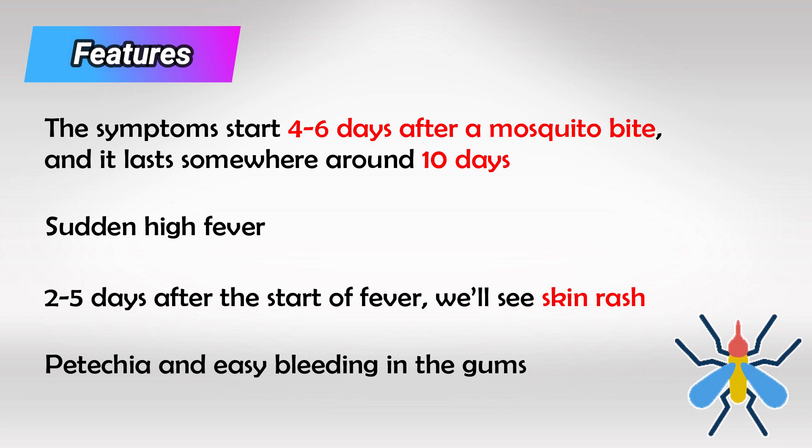These symptoms can be mild and sometimes even confused with the common cold, especially if there was no rash. While patients who have had the infection before are struck with significantly more severe symptoms.